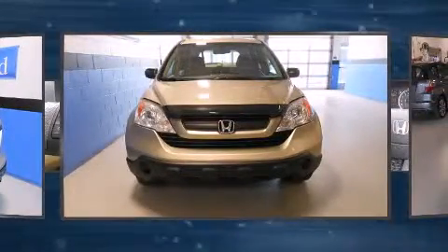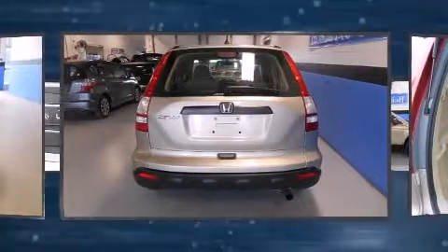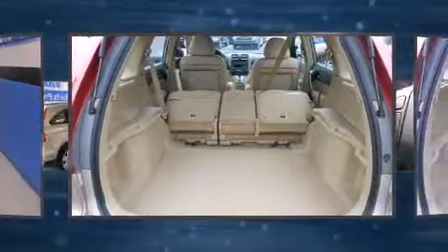Honda infused the interior with top-shelf amenities such as one-touch window functionality, a tachometer, a trip computer, and air conditioning.